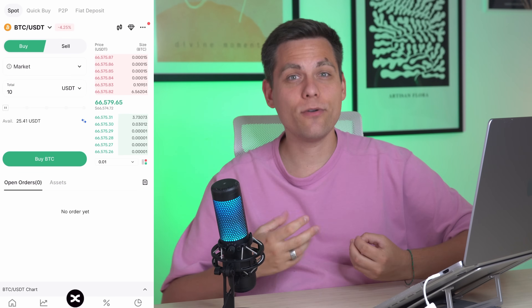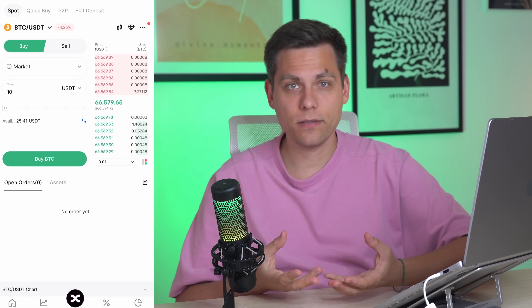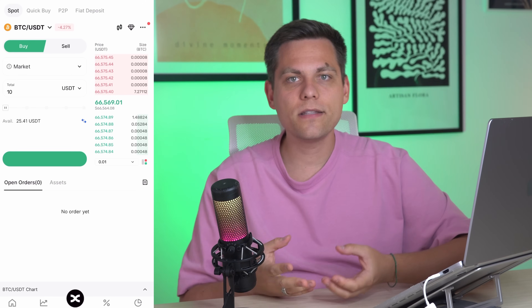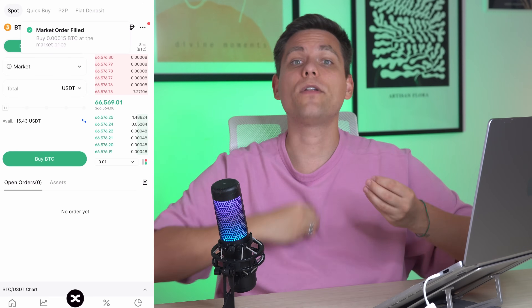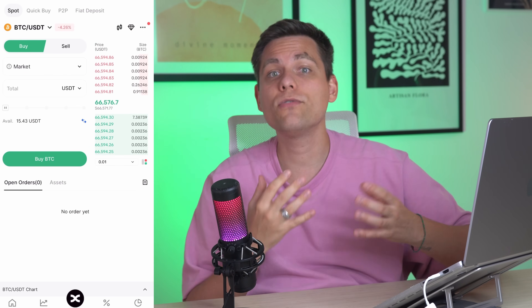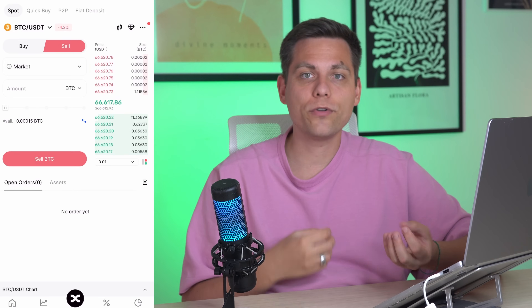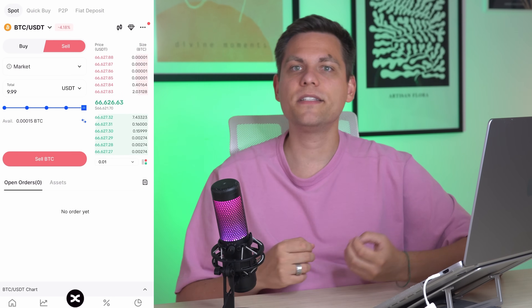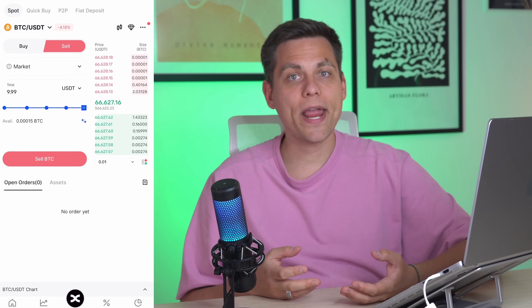For example, enter 10 dollars and click the buy button. Congratulations, you bought Bitcoin for 10 dollars and it's now in your balance. If you want to sell it, simply switch the transaction from buy to sell, enter the amount you want to sell, and click the sell button. That's it. By following these simple steps, you can now trade on the exchange.